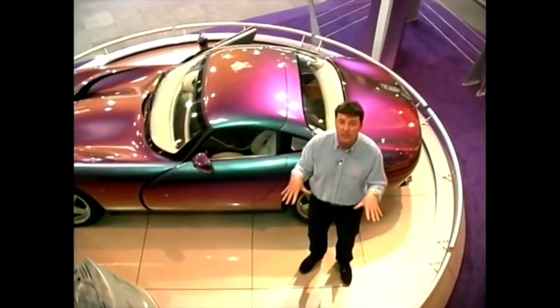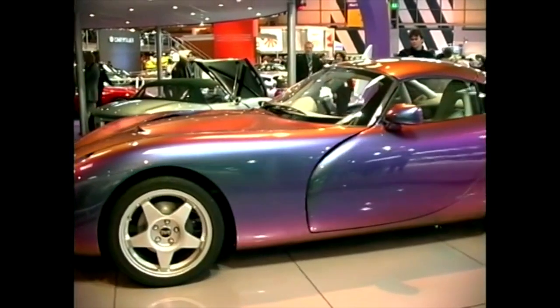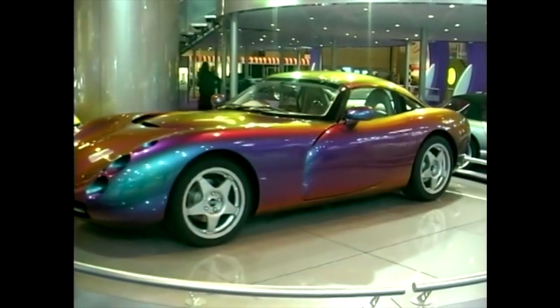This is a very laid-back company, as I found out when I talked to its chairman, Peter Wheeler. Peter, one of the great things traditionally about TVR is that you've been able to turn what look like concept cars into production cars. And here's another one with the Tuscan — it's fabulous. Where does the design come from? How did it come about?